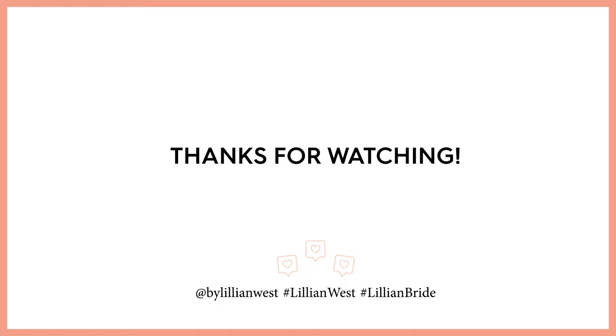Thanks so much for watching. We hope you loved seeing our top trending styles from the collection. Feel free to contact us with any questions you might have, whether it be about one of the designs you've fallen in love with, locating your nearest authorized retailer, or if you're simply looking for tips or advice on finding the perfect dress — we're here to help.